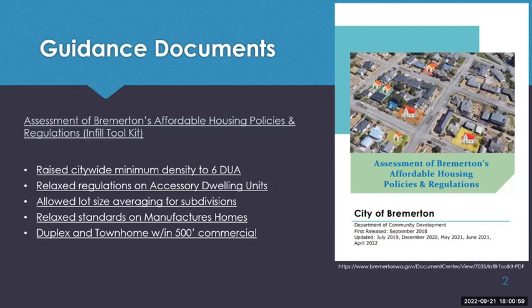We relaxed regulations on accessory dwelling units — there is no longer an owner-occupied requirement, and any lot that allows a single-family home can also have two accessory dwelling units. Changes were made to allow lot size averaging for subdivisions. Standards for manufactured homes were also relaxed: the minimum lot size in the R10 zone is 30 feet in width, and we adjusted manufactured home sizes so they would be permitted on the minimum lot size.